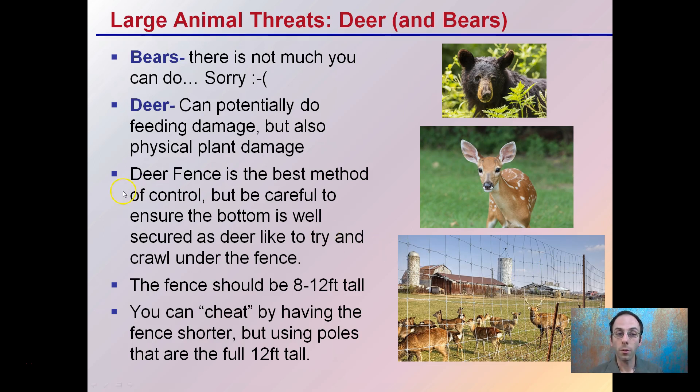Deer fence is the best method of control, but be careful to ensure that the bottom is well secured. We typically think of deer jumping over fences, but they also like to try and crawl under the fence, so make sure the bottom is secured very well as well as the top. The fence should be about 8 to 12 feet tall. You can cheat by having the fence shorter but using poles that are the full 10 to 12 feet tall, because deer will run up to the fence and look for the tops of the poles. This can help you use a shorter, less expensive fence while still preventing deer from entering your grow space.